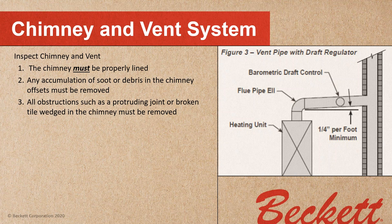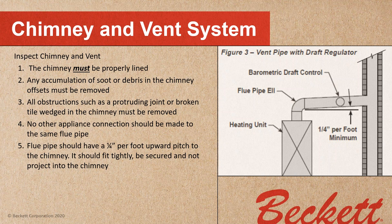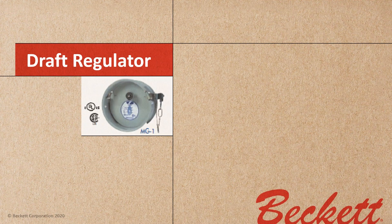Inspect the chimney and vent. The chimney must be properly lined. Any accumulation of soot or debris and any offsets must be removed before we get going. All obstructions such as a protruding joint or broken tile wedged in the chimney must be removed. No other appliance connection should be made to the same flue pipe. The flue pipe should have a quarter-inch per foot upward pitch to the chimney, fit tightly, be secured, and not project into the chimney.